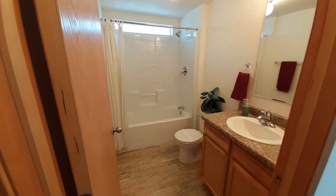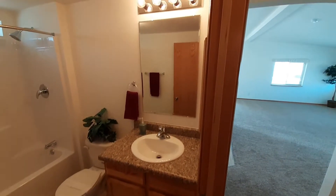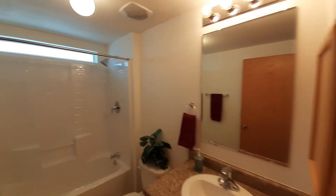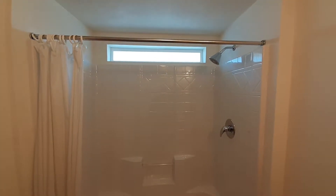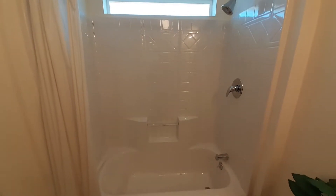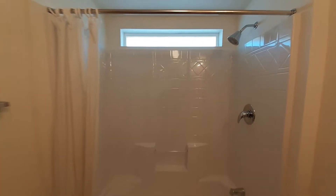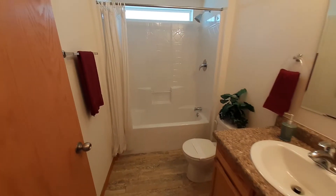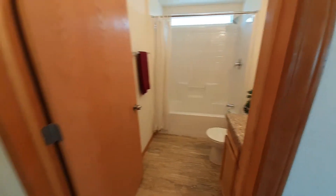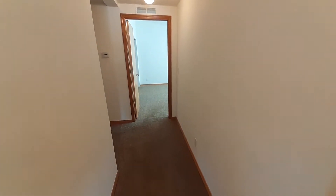Coming down your hallway here, the first thing we've got is your bathroom. We've got the one-piece shower-tub combo there. Nice transom window up above there, letting in some natural light. I went through the home and turned on all the lights just to make sure I had plenty of light to video with, but there was lots of natural light coming into this home before I turned the lights on.